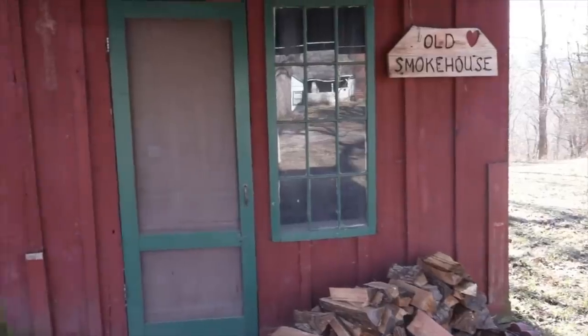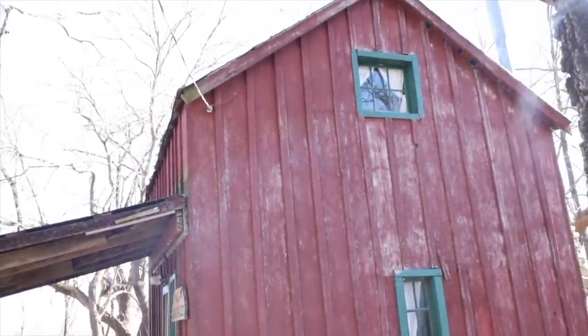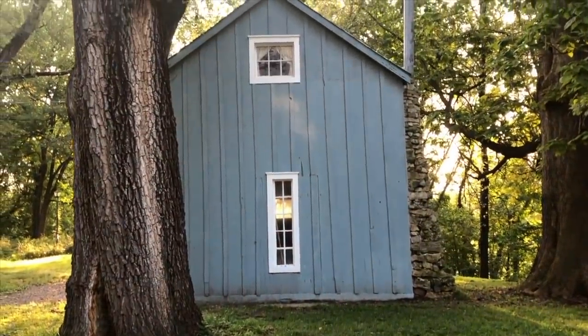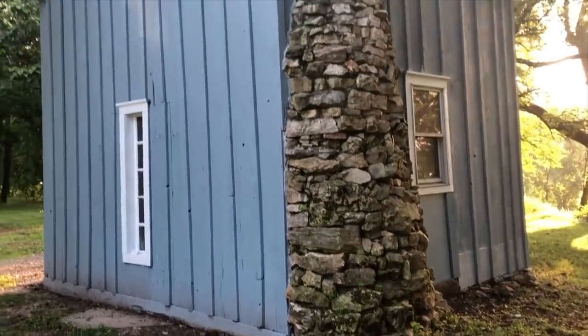First we did an exterior makeover on it. It was red and green which seems like perfect Christmas colors, but not really my favorite, especially for the look I was going for in this cottage. I wanted more of a cottage vibe and so we painted it blue. You can get that in a video down in the description box below, and then we moved to the interior.